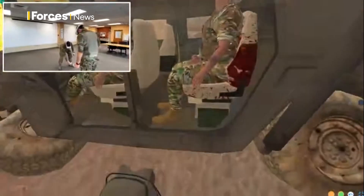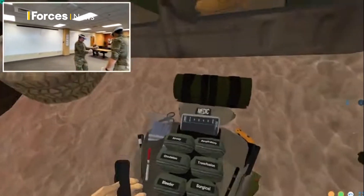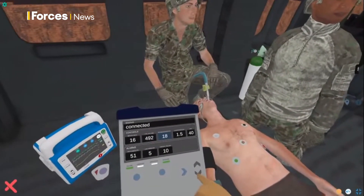This is SimX's VR medical simulation system. It was designed to overcome the problem of training medics to deal with scenarios that can't always be captured in traditional simulations.